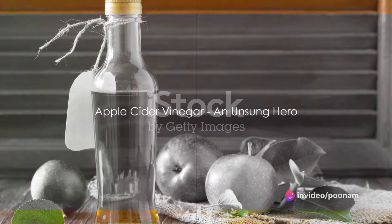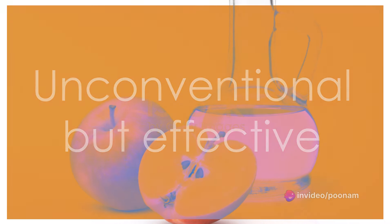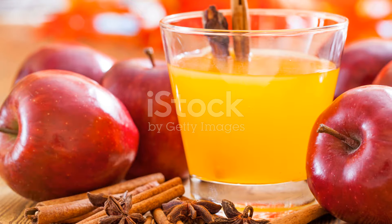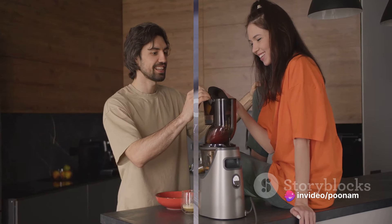Thirdly, we have the unsung hero: apple cider vinegar. Now, this might not be your typical morning drink, but hear us out. Diluted in water, apple cider vinegar can help lower blood sugar levels after meals, making it an excellent pre-breakfast drink for those with diabetes.